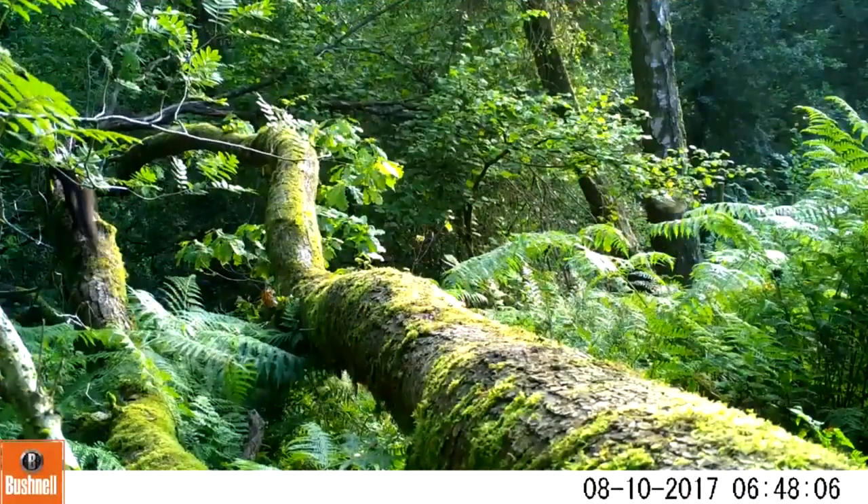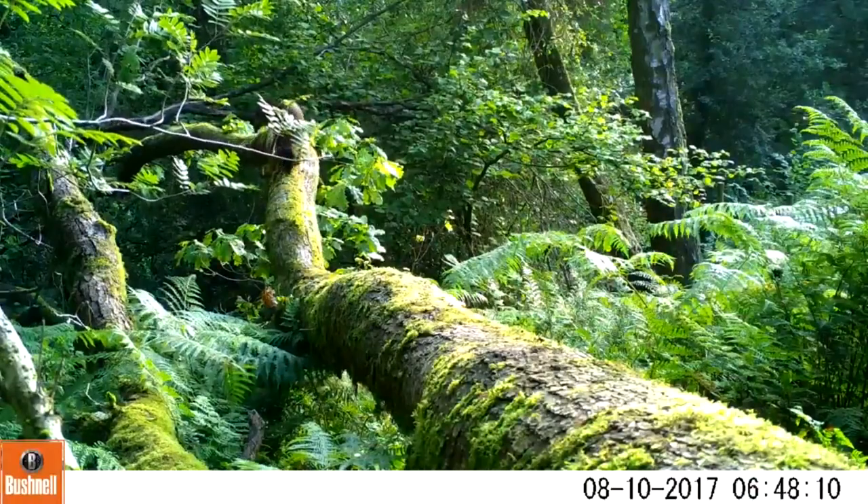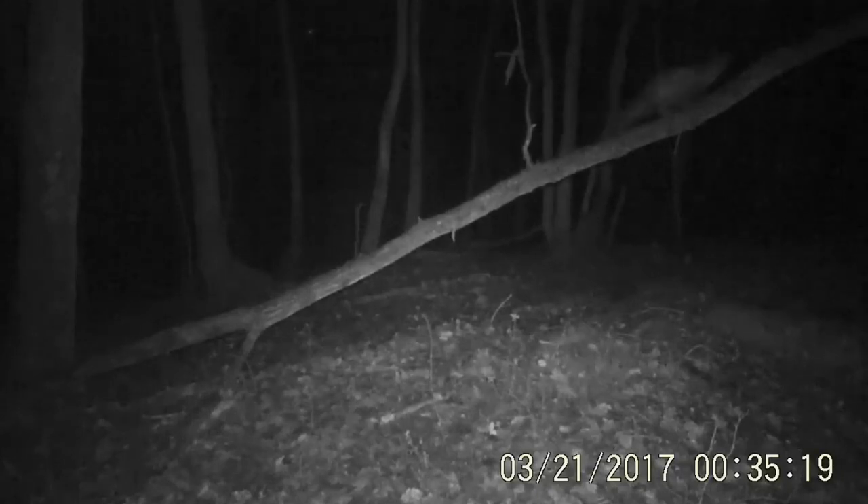Pine martens are house cat sized animals related to stoats and weasels. They are recognisable by a long furry tail, chocolate brown coat, and a distinctive cream throat bib, being mostly active at dawn and dusk and very hard to spot.